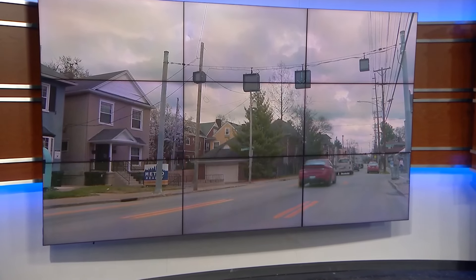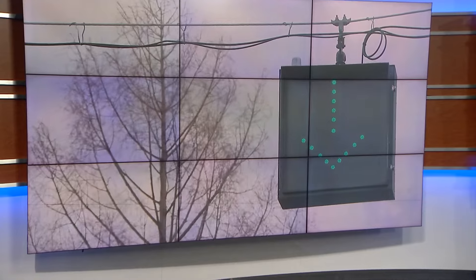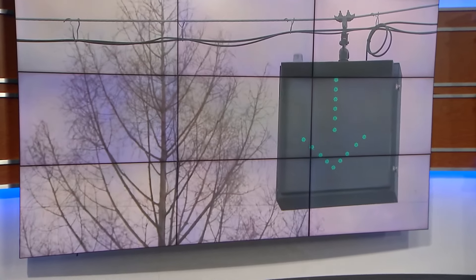Today there's only a few left on Bardstown Road. We're talking about those square lane lights swaying over the busy corridor. The city deactivated most of them back in 2020.